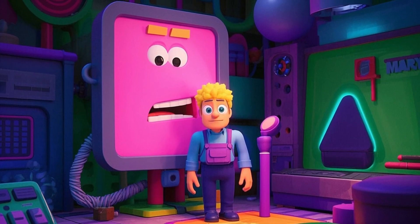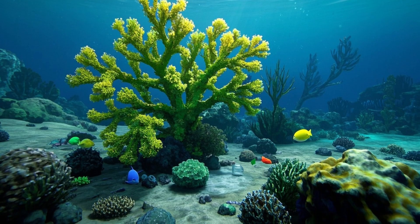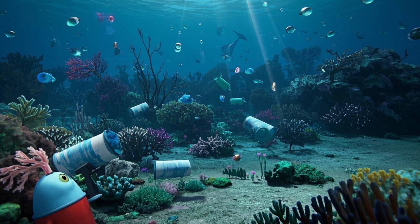Let's do a quick quiz. What's one thing that's hurting coral reefs? Yes! Pollution!